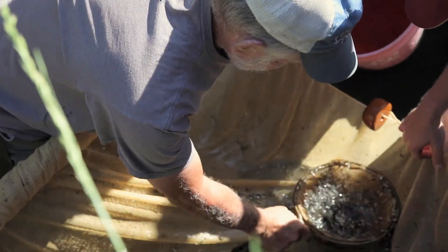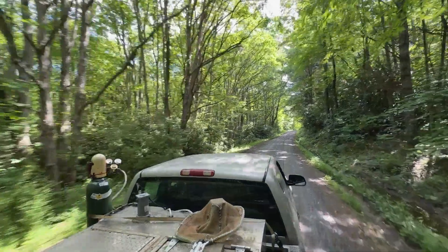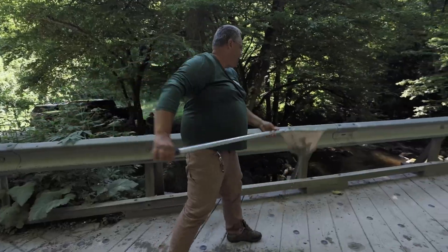We raise around 300,000 walleye fingerlings and 200,000 black crappie fingerlings each year. In total, Buller Fish Hatchery stocks around 20 lakes and streams throughout Virginia each year.